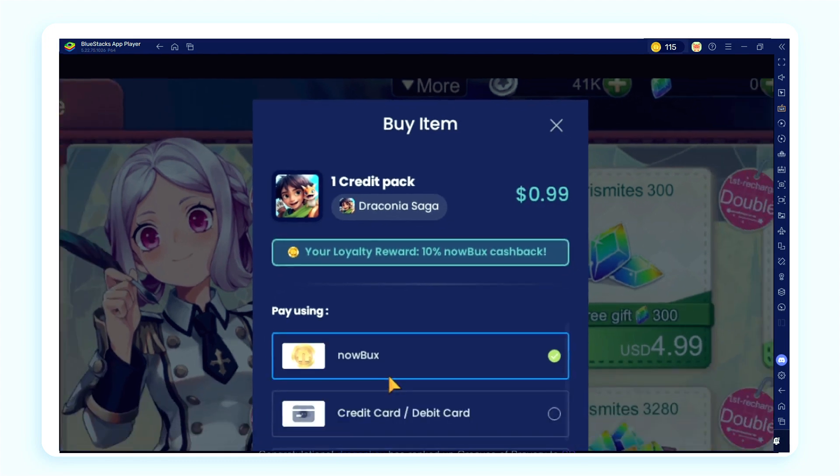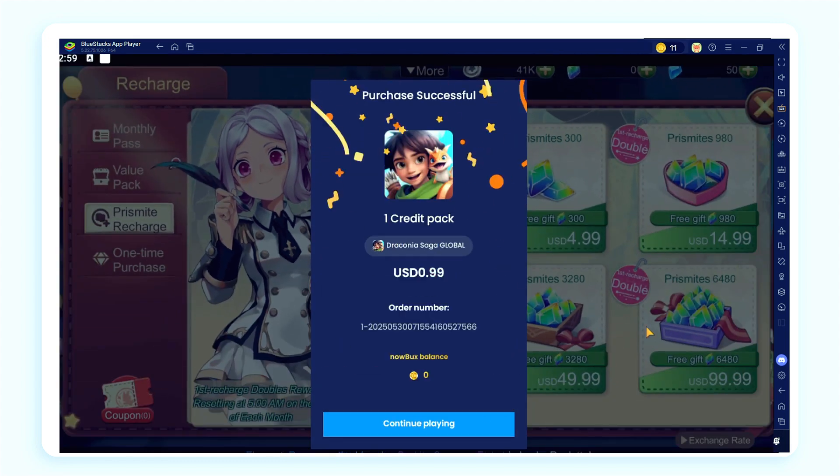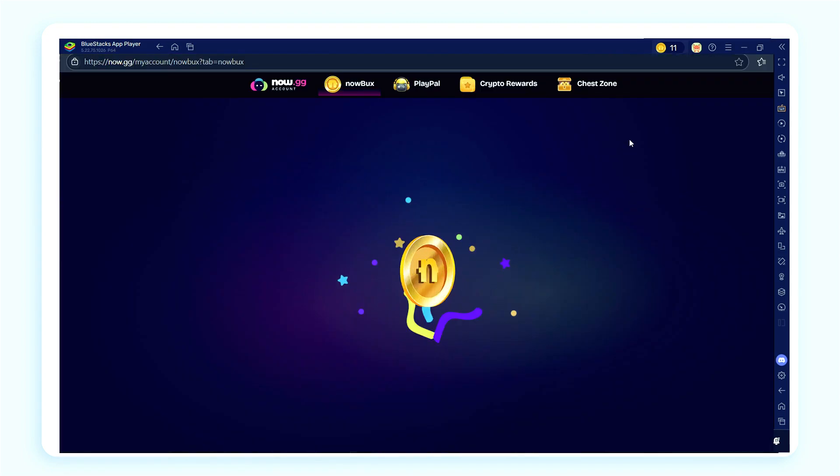Your loyalty rewards add up and every NowBucks is worth real money. Use your NowBucks as real money to save on in-app purchases. Every reward gets you closer to your next favorite item.